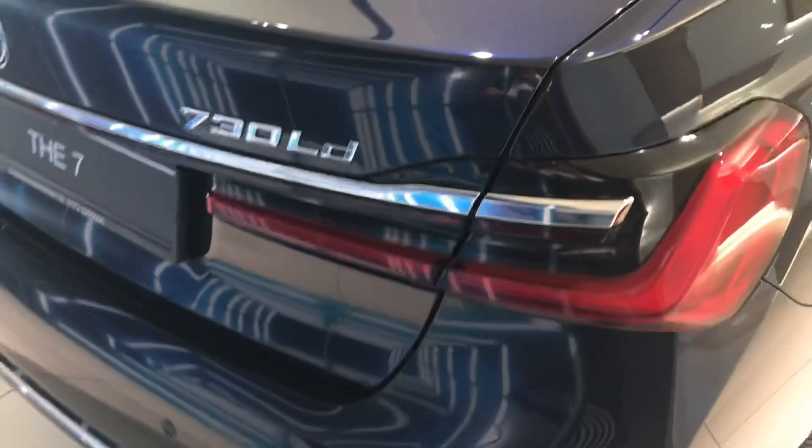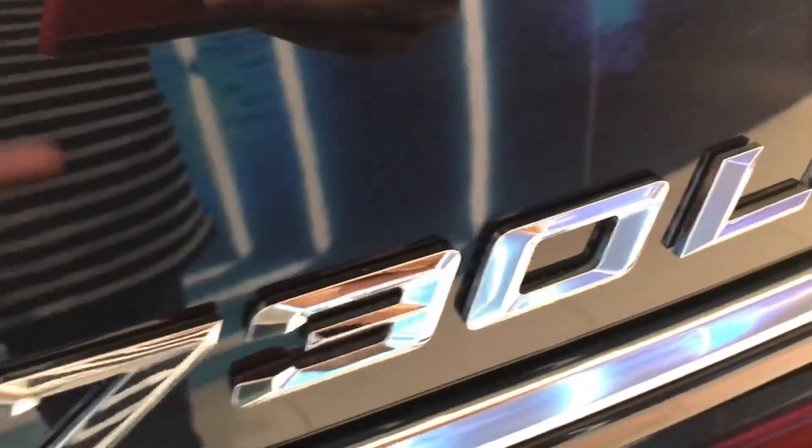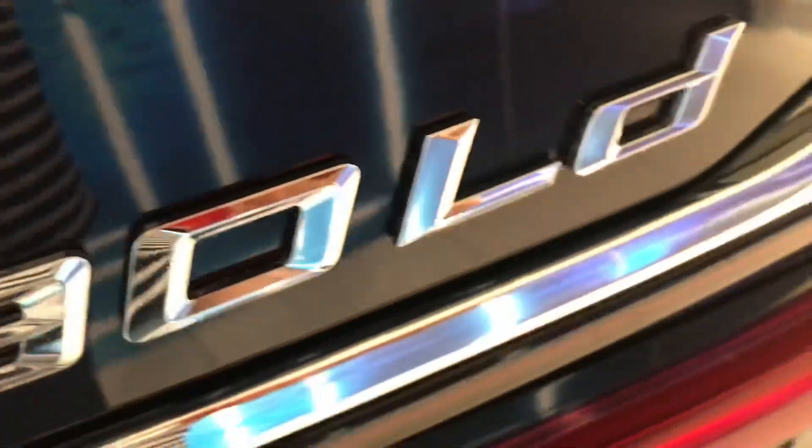At the back of the all-new 7 Series you can see the new 3D-style tail lights that kind of come out, and there's also a chrome strip that runs all along the back of the car — it looks really nice. Then we have the BMW badge, the 740d designation — 7 Series, 3-litre engine, L for long wheelbase, and D for diesel. Down here we have the exhaust surround, with the real exhaust pipes right here, and we also have the parking sensors.